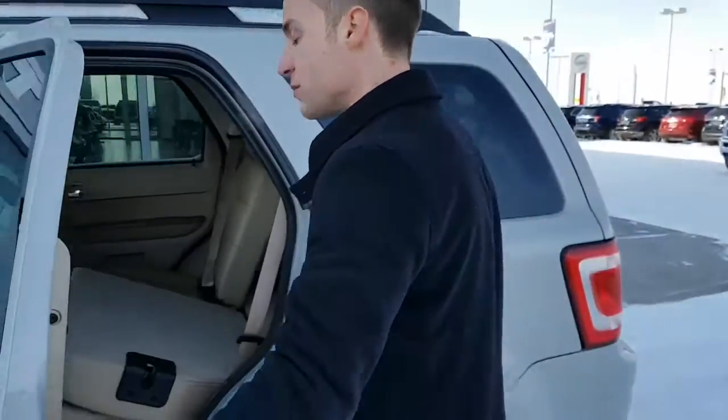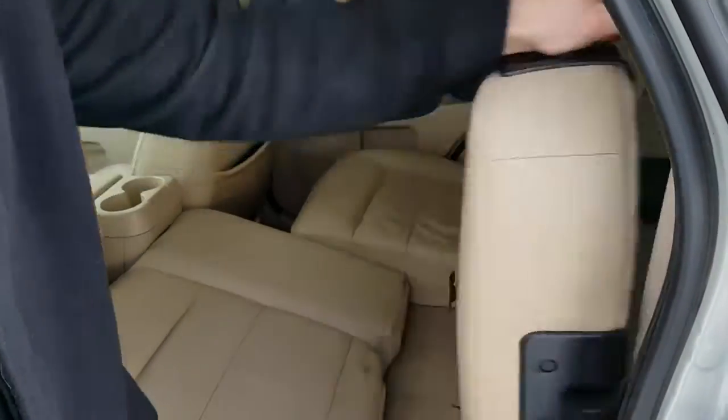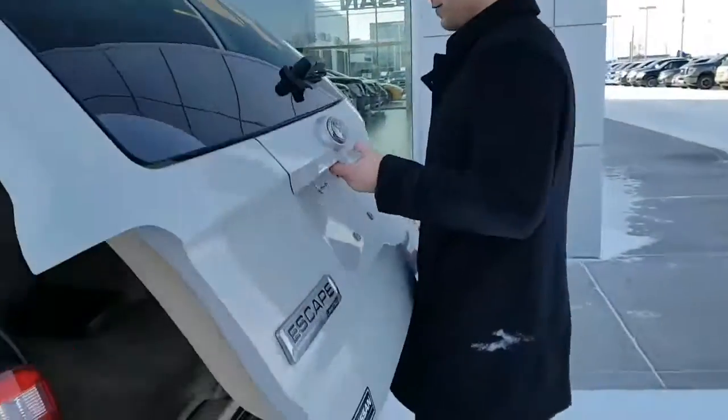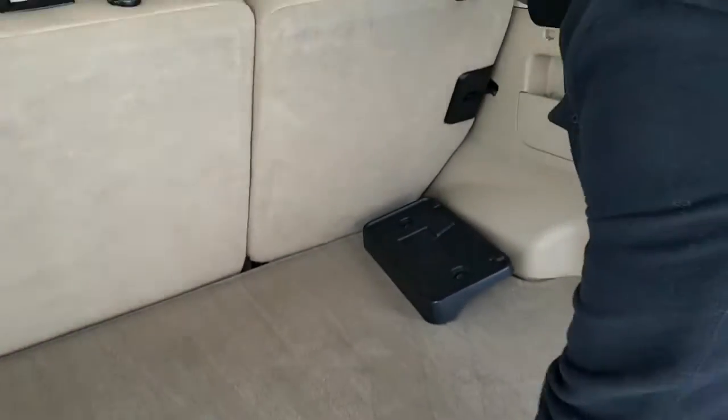Let's go to the back here. I have this seat down — it's a 60-40 split. Just pull this lever down just like so. This seat will also come up and forward for extra storage. Lots of room back here, and both seats fold down nice and easy.